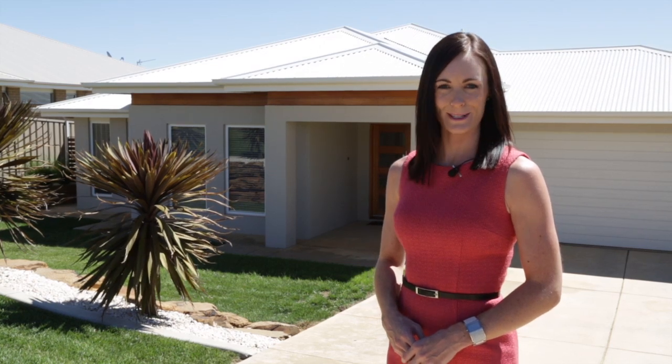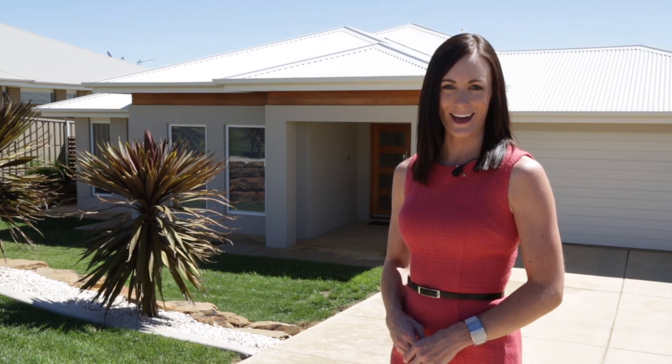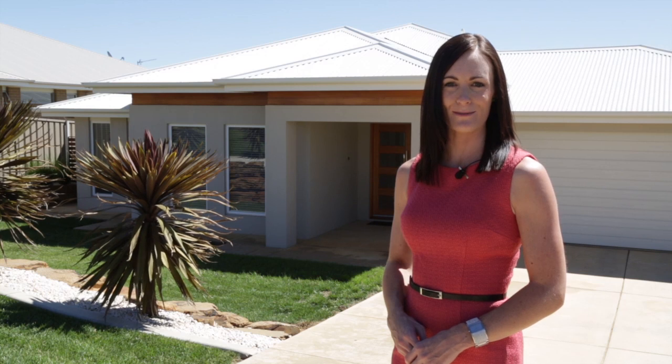Hi, I'm Nicole McCarroll from Fitzpatrick's Real Estate and I'd like to welcome you today to this modern family home. It's located at 54 Kaloona Drive in Bourkelands, Wagga Wagga. Let's take a look inside.